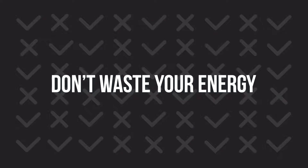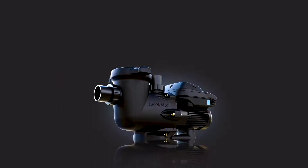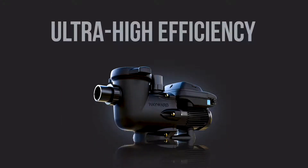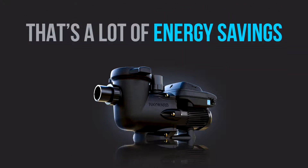Don't waste your energy, because Hayward's got the most efficient pumps money can buy. Our stacked lineup of ultra-high efficiency pumps outpace the other guys by up to 36%. That's a lot of energy savings.